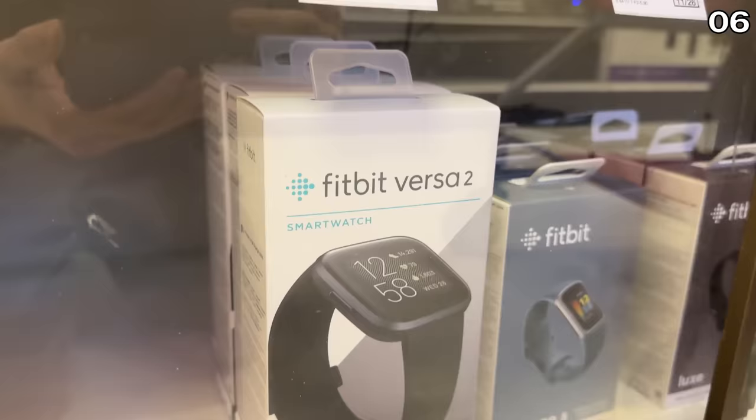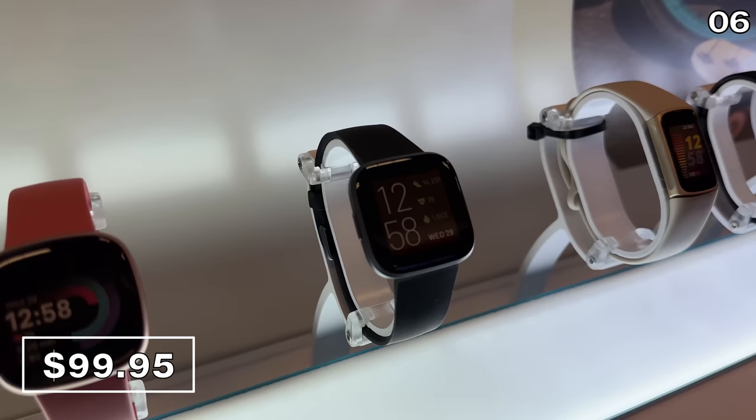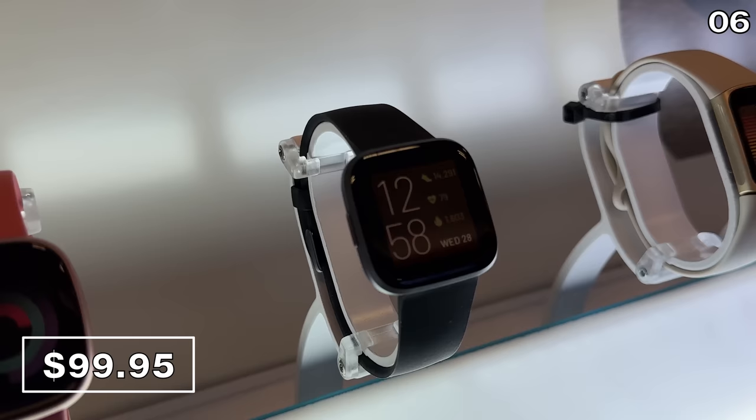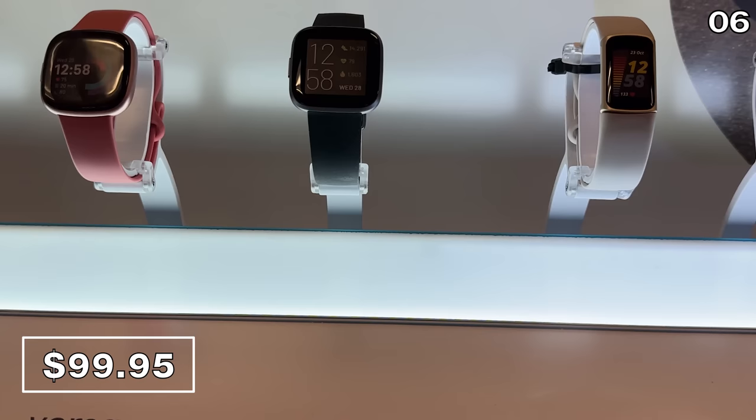If you are searching for a Black Friday smartwatch deal or fitness tracker, the Fitbit Versa 2 at $100 is reduced by $50. This is not only good for fitness tracking but as a sleep tracker and a way to get social media alerts — a solid entry-level device. I'm sorry if my video footage is a little dark. Have you ever noticed how dimly lit the Target Electronics section happens to be?